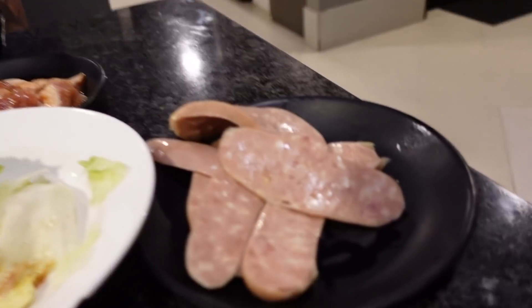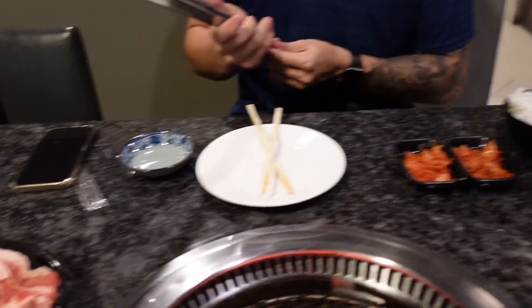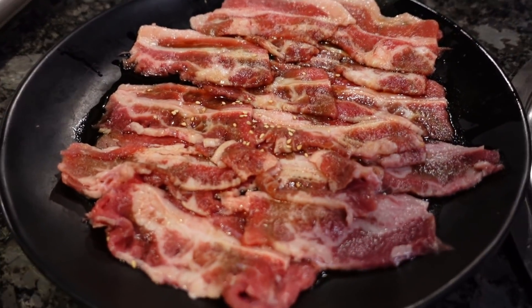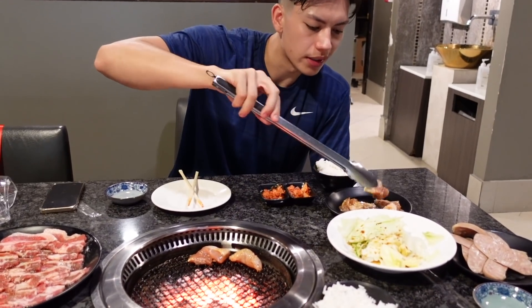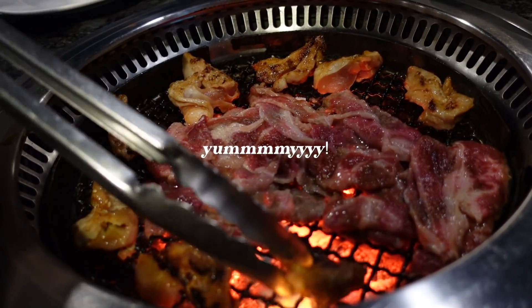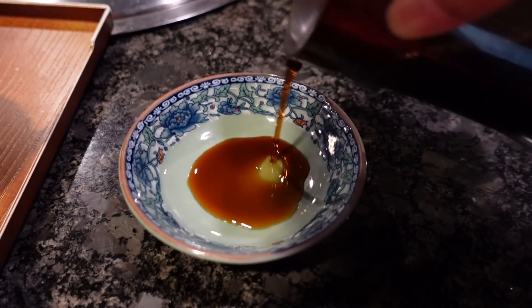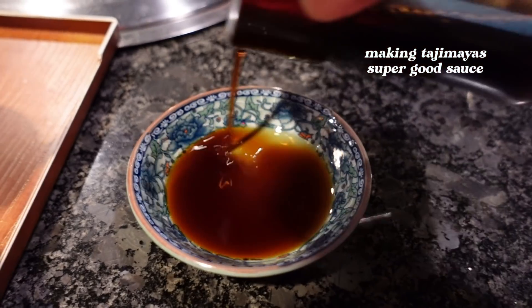So here we have sausage, chicken, and of course the beef. We didn't even want my sauce for — it does not. Lay it down carefully. I'd say the beef is done.